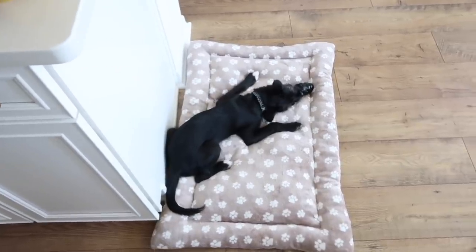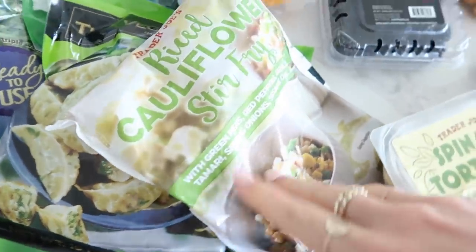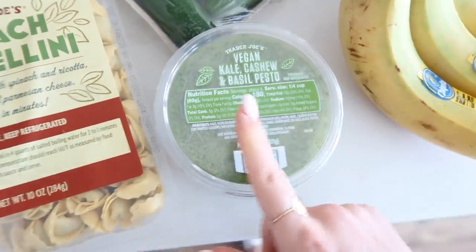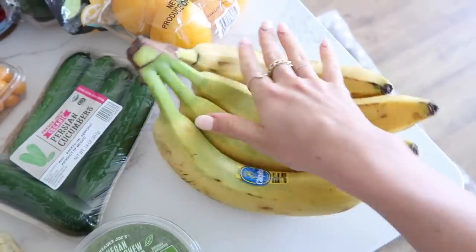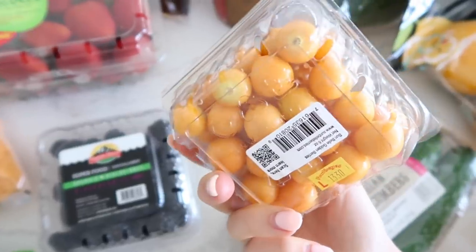Here is the Trader Joe's haul overview. I got fresh produce: eggs, arugula, cheddar cheese. For frozen quick dinners I got riced cauliflower stir fry, and spinach tortellini to pair with a vegan kale cashew and basil pesto I've never tried before. I also got bananas, Persian cucumbers, blackberries, strawberries, and these golden berries — I think I've had them before but kind of forget what they look like, so I'm going to try a few.